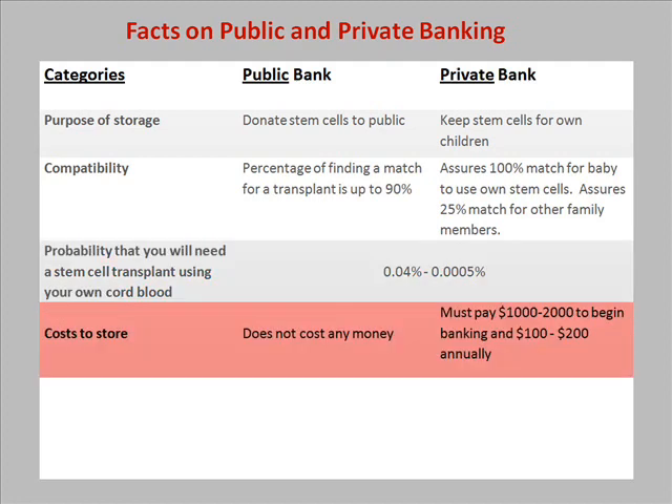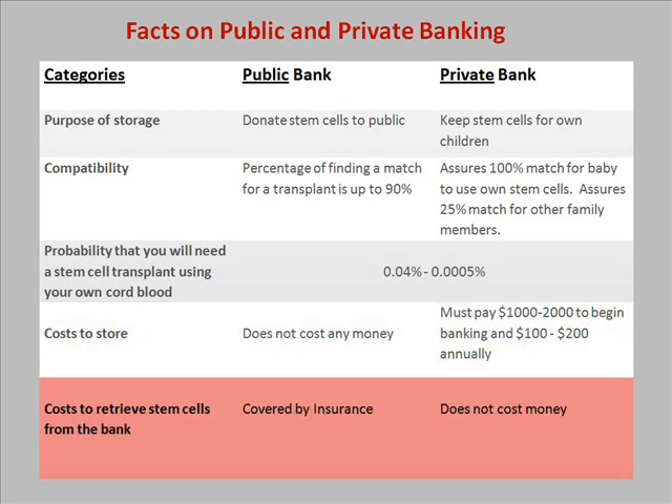It does not cost money to donate to a public bank. However, for storage in a private bank, it costs $1,000 to $2,000 to begin banking and $100 to $200 annually. The costs to retrieve stem cells from a public bank are generally covered by insurance. It does not cost money to retrieve stem cells from a private bank.